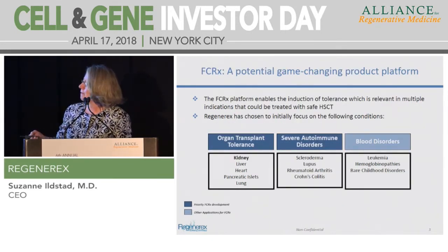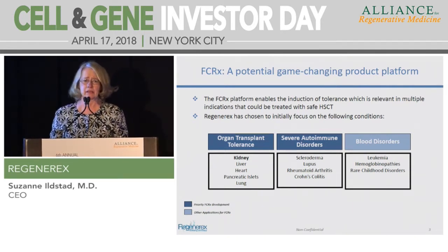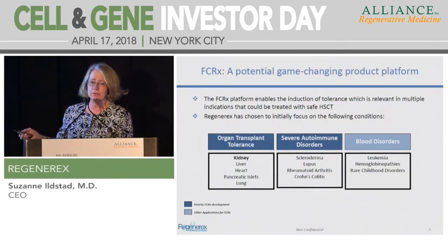Our most mature indication is organ transplant tolerance, and our technology is applicable to deceased donors as well as living donors. Severe autoimmune disorders are our second priority, based on data from the Phase II kidney study where patients who were durably chimeric did not have recurrence of autoimmune disease, whereas patients who were transiently chimeric did. There is also a body of published literature showing that bone marrow transplantation can stop the progression of autoimmune processes, and our applications could also apply to blood disorders, hemoglobinopathies, and rare childhood disorders.